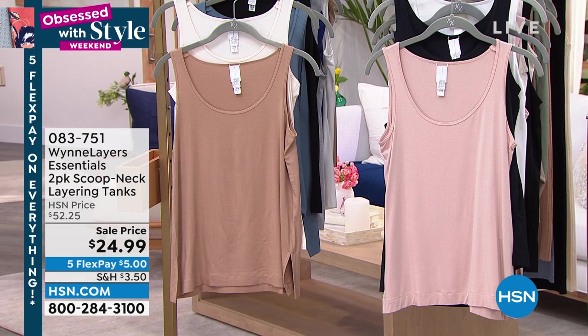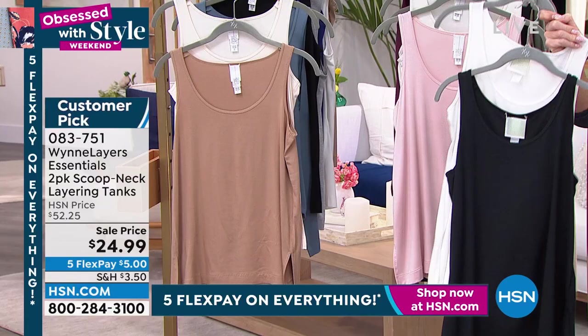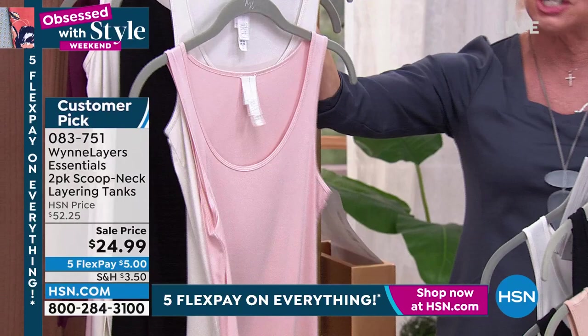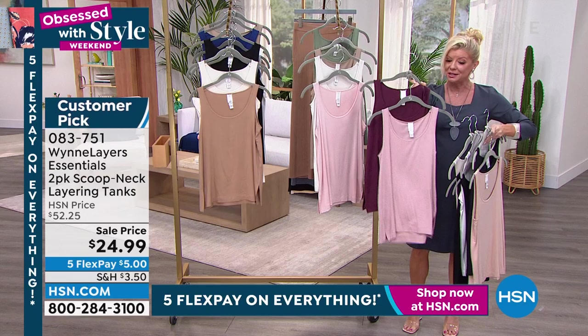Here we have it in canvas and shell pink, canvas and black. These are always like $52 for the two-pack. This is the burgundy and rose. And then the basil and mink. Sizes extra extra small through extra large, and 1X through size 3X. That longer length is what we love in our tanks.